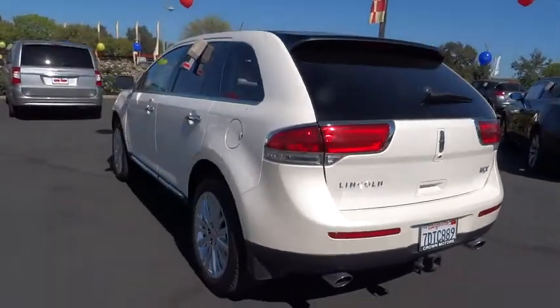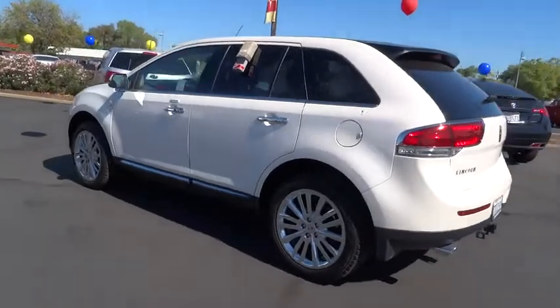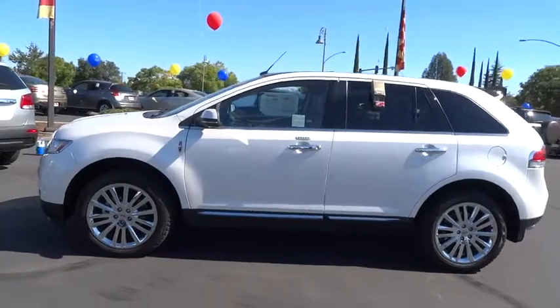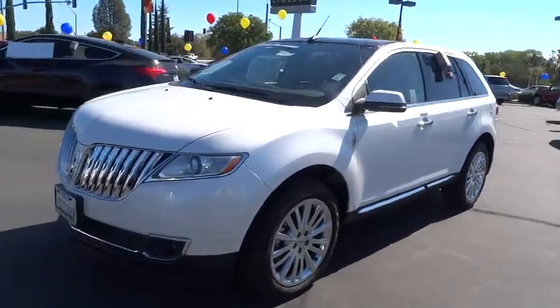Here are some of this vehicle's great options: keyless entry, traction control, anti-lock braking system, stability control, remote engine start, power steering, air conditioning, front side airbag, floor mats, anti-theft security system, cruise control.